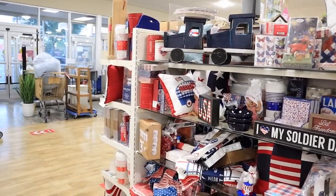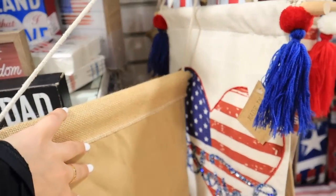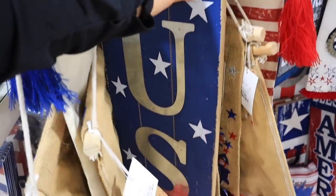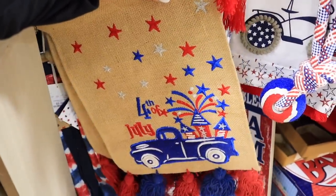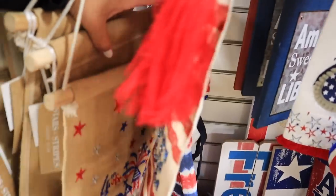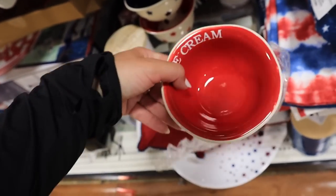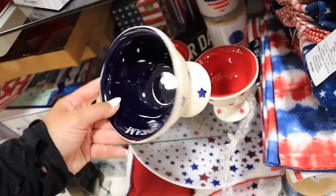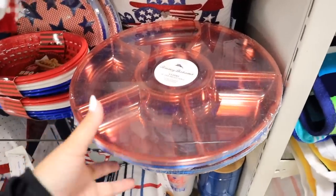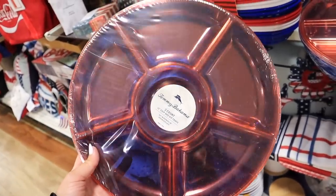Summer and Fourth of July decor is out in full swing here at HomeGoods and they have a lot of really cute stuff. I love these little burlap flags — 'Land of the Free' with a little red truck, and one that says 'Blessed.' This big wooden door tag is so cute for $20. They have one that says 'The 4th of July' and another that says 'Peace.' These little flags are only $10 — such a steal with so many cute designs. They also have all different little kitchen equipment and ice cream bowls with red and blue stars — they remind me of little soda shop bowls.